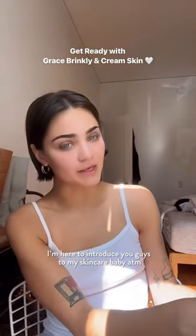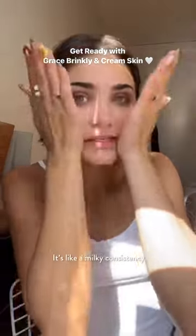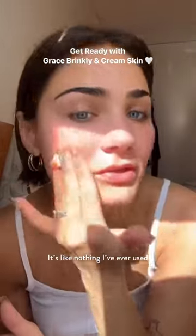I'm here to introduce you guys to my skincare baby at the moment. I'm traveling all the time and the less product I have to bring, the better. This is the Laneige Cream Skin. It's a two-in-one. It's like a milky consistency and it feels so good on my skin. It's like nothing I've ever used.